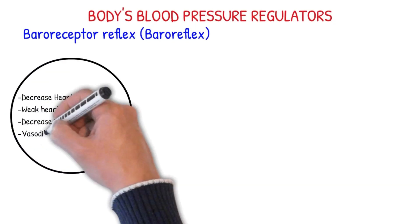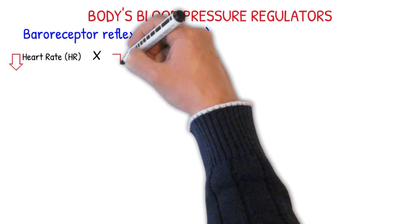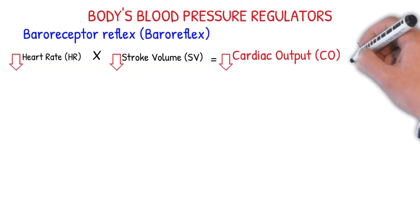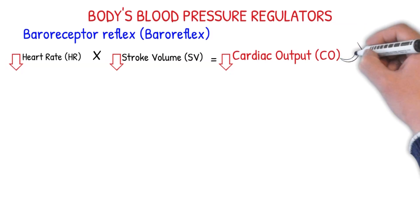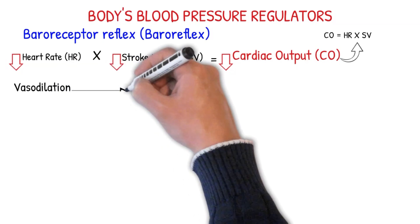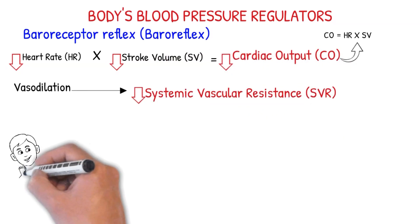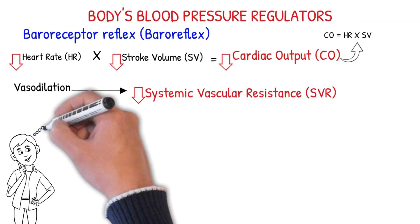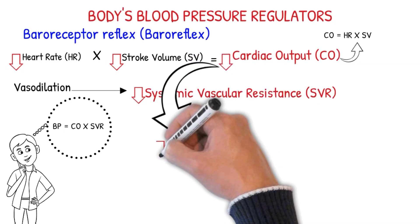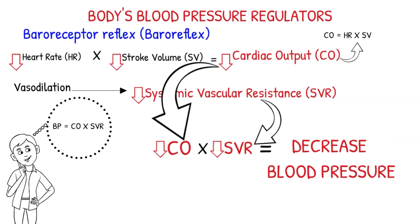Together, these effects will decrease blood pressure. Here is how these variables correlate: decreased heart rate times decreased stroke volume equals decreased cardiac output, because cardiac output is determined by heart rate and stroke volume — cardiac output equals heart rate times stroke volume. Vasodilation will result in a decrease in systemic vascular resistance. Because blood pressure is determined by cardiac output and systemic vascular resistance, a decrease in cardiac output and a decrease in systemic vascular resistance will result in a decrease in blood pressure.